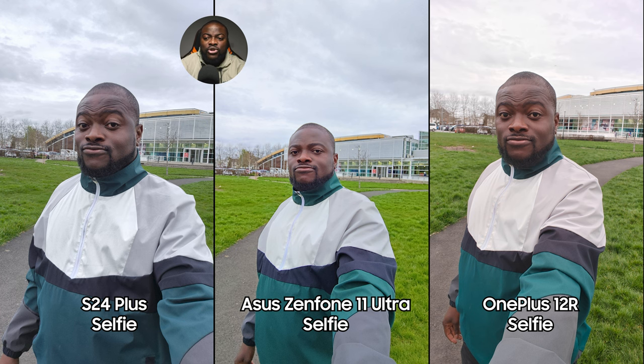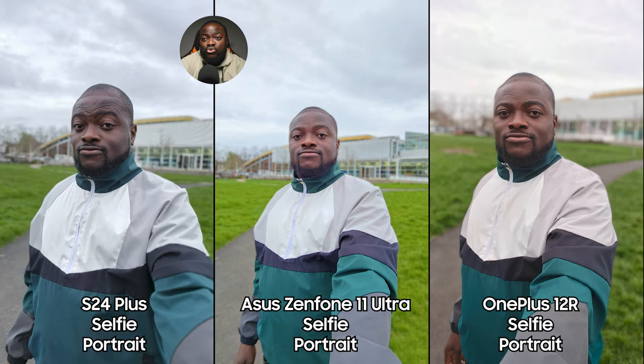Front-facing selfie images: for me personally it's Samsung — I wish the field of view was better to match the Asus, whose field of view is good but oversaturates and reddens my skin. The OnePlus 12R balances better than the Asus. My ranking is Samsung, then OnePlus, then Asus — though the Asus gets points for a great wide field of view. Moving to portrait mode selfies — judging on edge detection and blur consistency, all three do great. If I'm being nitpicky, maybe Samsung edges it, but honestly you can't go wrong with any of them.